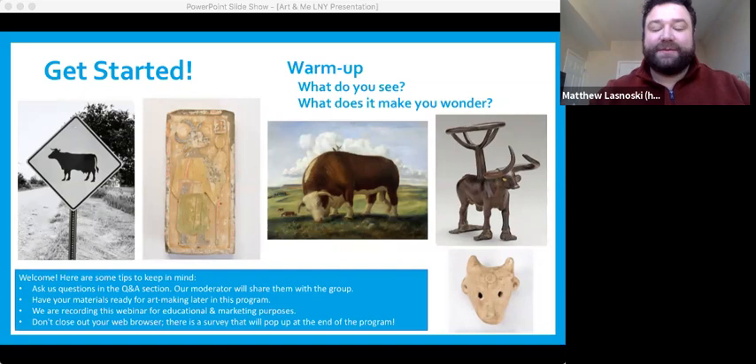My name is Matthew, and I'm here from the Smithsonian Museum of Asian Art. I'm also joined by colleagues at the Smithsonian's American Art Museum. We're here today to celebrate Lunar New Year. We're so excited that you're here. Now is a great time before we get started to make sure that you have your supplies ready for the art making activity, and we'd love to hear questions or things in the chat before we get started.